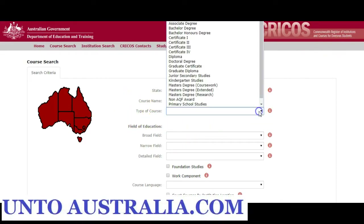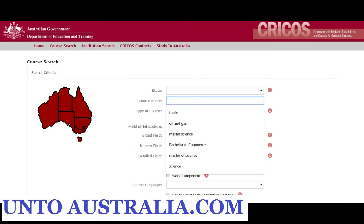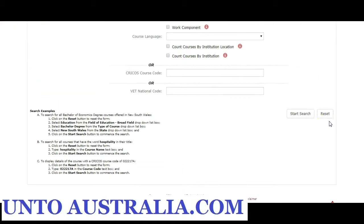So you can choose your area, your type of course — bachelor or diploma. And then here you can type in the name, so we will type in oil and gas.